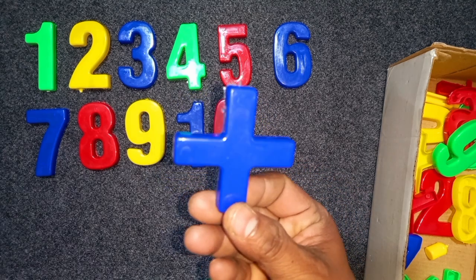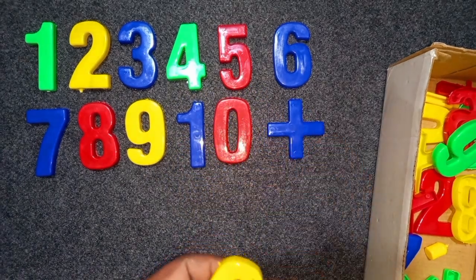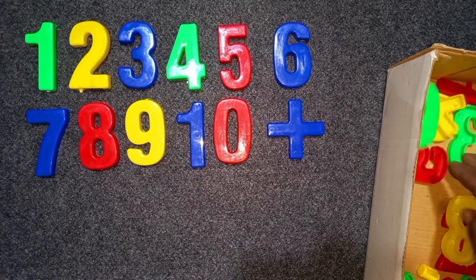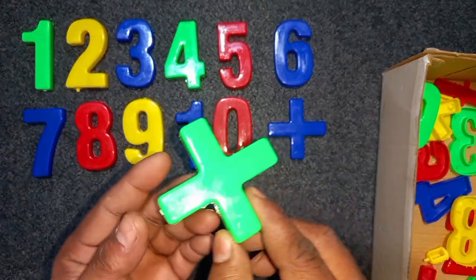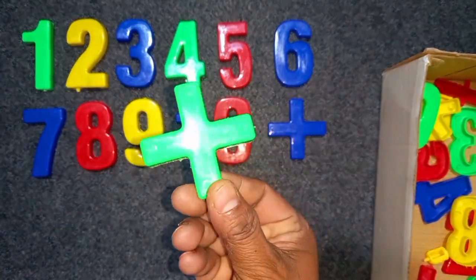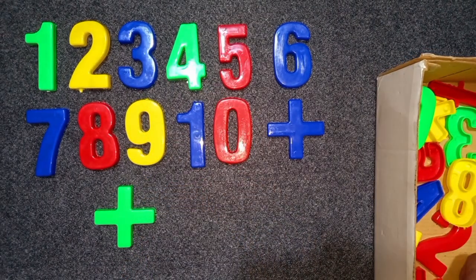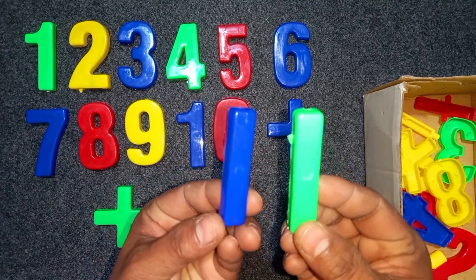Blue color, 9. Blue color, 9. Green color, 9. Green color, 9. Blue color, 9. Green color, 9.